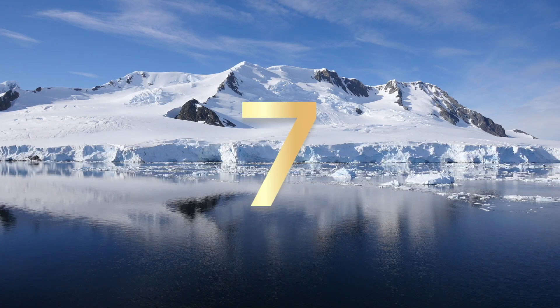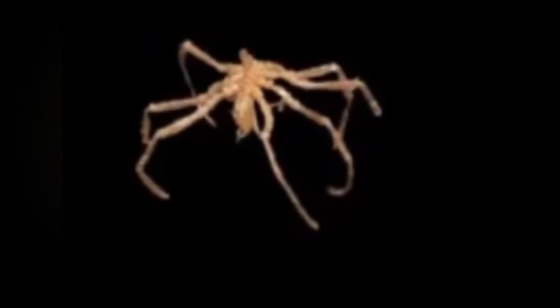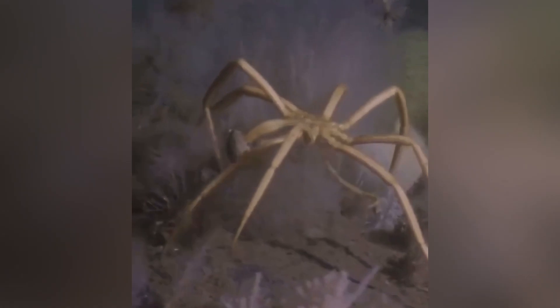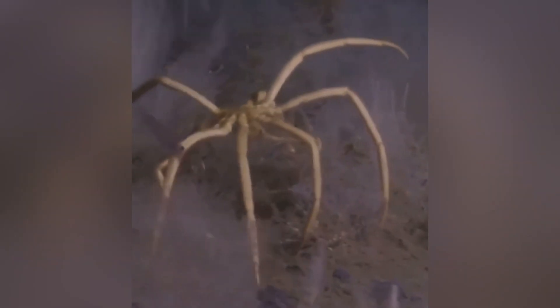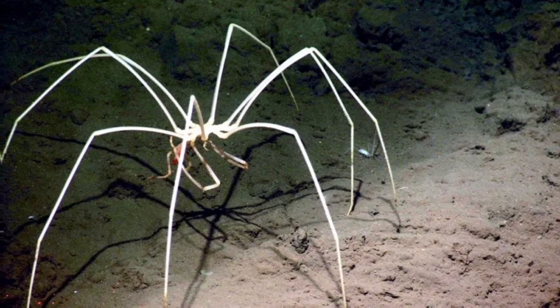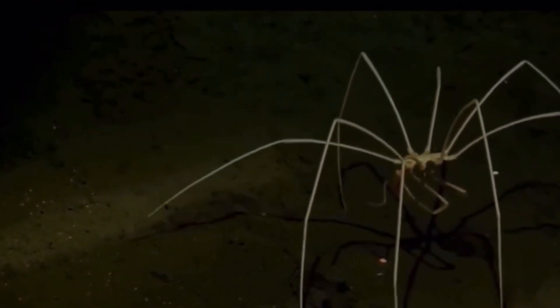Number 7: Giant Sea Spider. This is a regular sea spider, and this is a giant sea spider next to a regular sea spider. The size difference is insane, and this creature indeed looks like an otherworldly being. The giant sea spider can grow to 30 cm in leg span — to put that into perspective, that's about the size of a chihuahua. This arthropod is not an actual spider though, so don't worry. And if you're still scared of running into one, it is very unlikely because they live 1,800 meters or deeper below the surface.